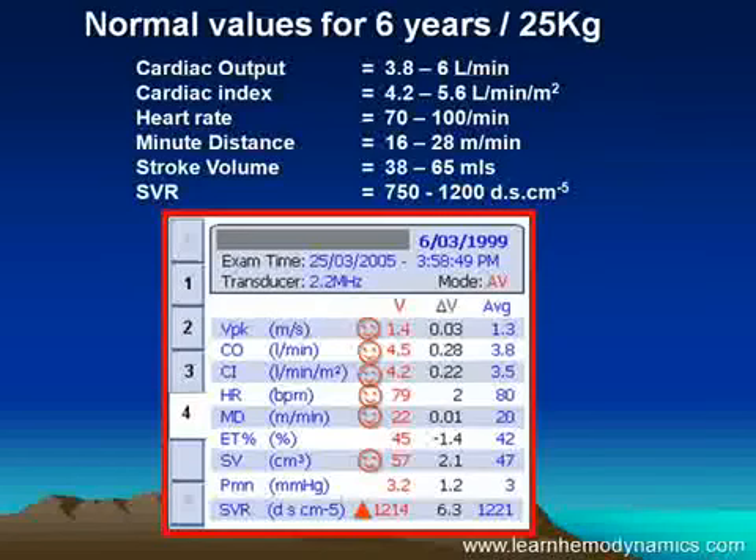That would be consistent with a child who's been vomiting, not eating or drinking, and has been hot. So yes, she needs a little fluid, but it doesn't show any other evidence of septicemia, which was actually very good news indeed.